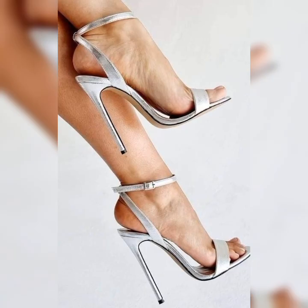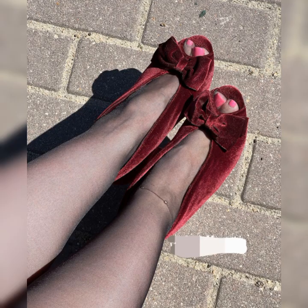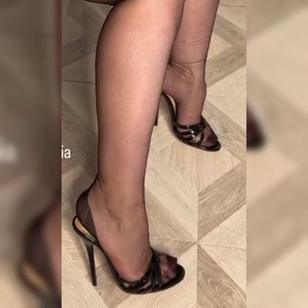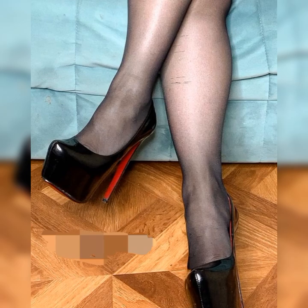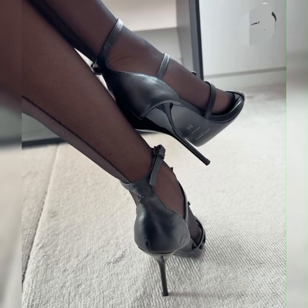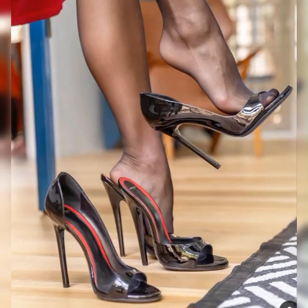No more sticking to basic black or beige — now you can find high heels in vibrant shades like electric blue, fiery red, and even metallic hues. These colors add a pop of personality to any outfit.